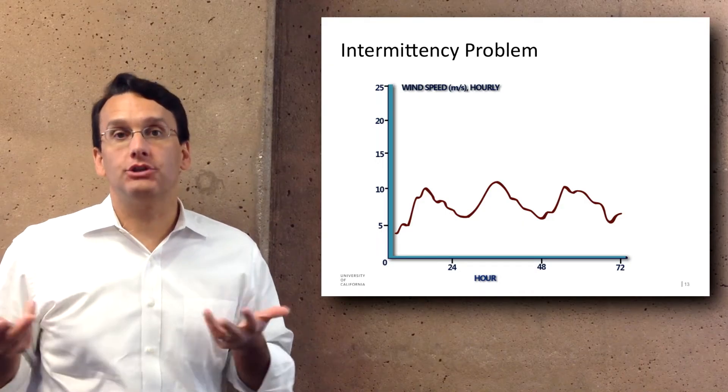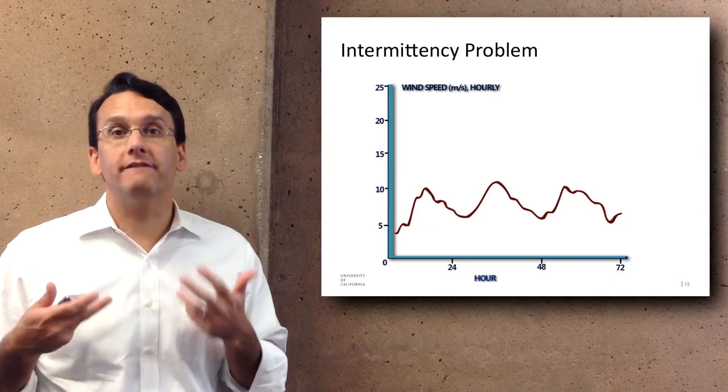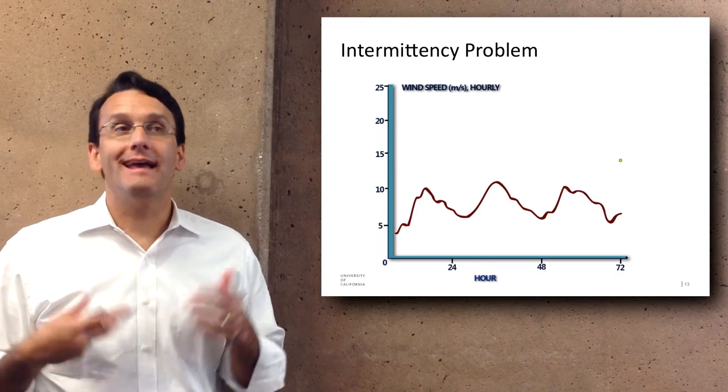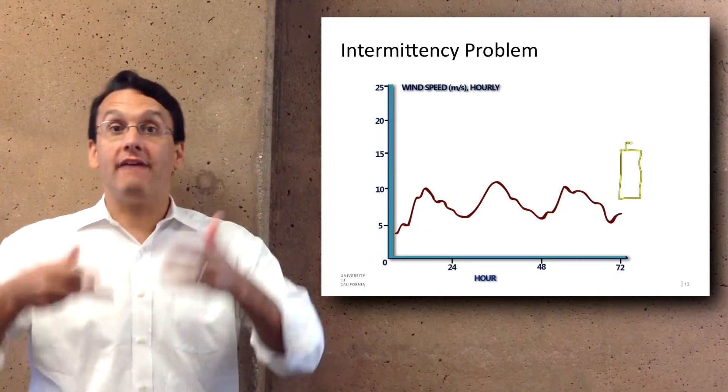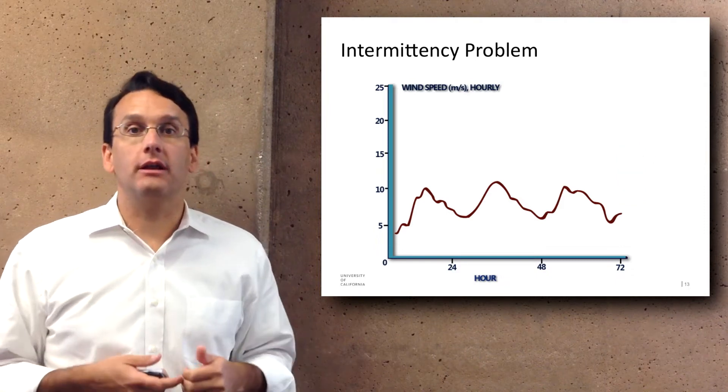This is one of the real challenges with renewable energy sources, because we currently do not have very efficient battery storage. Therefore, when you have extra sunlight, it's not very efficient to currently store it and then use it at another time.